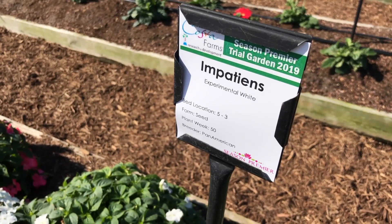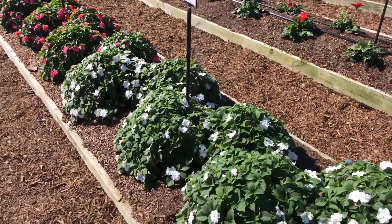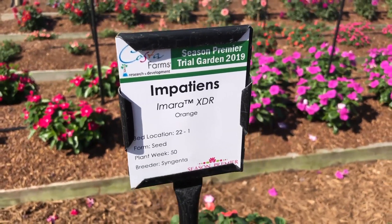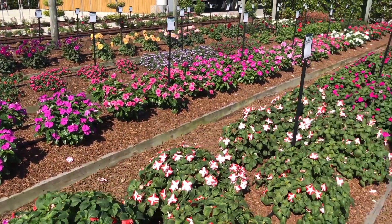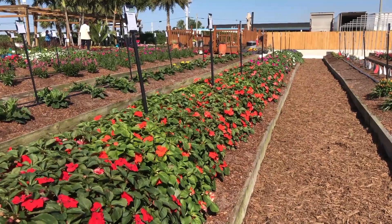Chris Bates here from Grower Talks magazine, at the Costa Color Season Premiere Trial — really the first place of the year where you can get a look at new varieties in the landscape. I'm looking at two specific impatiens varieties: Beacon from Pan American Seed, listed as experimental on their sign, and Imara XDR from Syngenta. The claim to fame for both is impatiens downy mildew resistance.